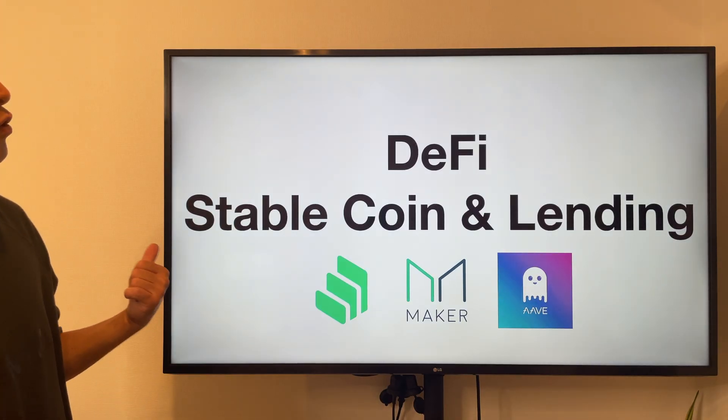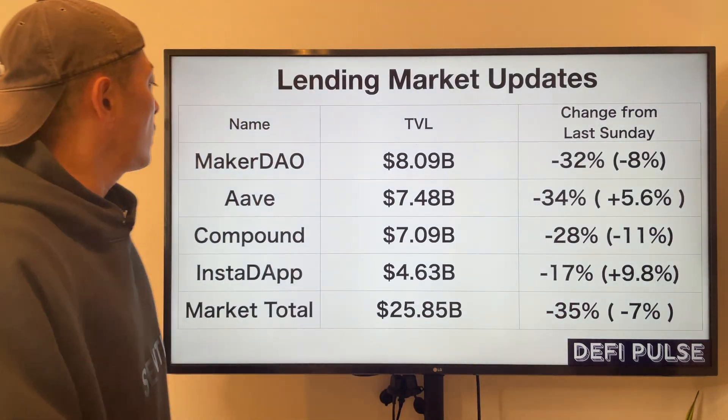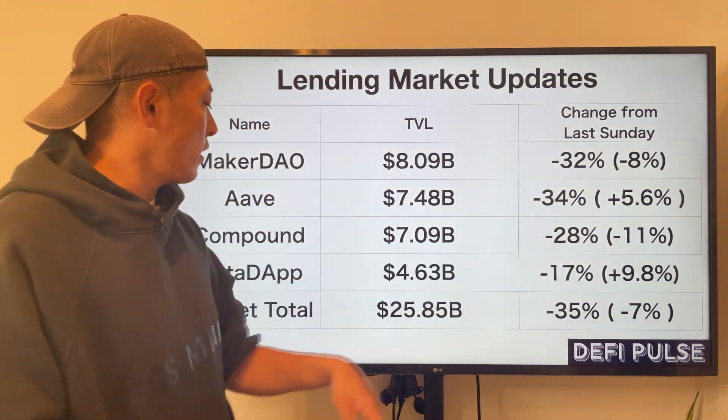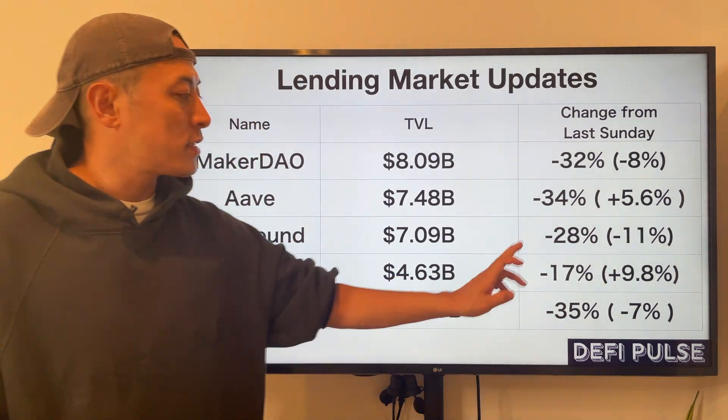DeFi stablecoin and lending stats: total market TVL is minus 34%, Maker minus 32%, Aave minus 34%, Compound minus 28%, and Instadapp minus 17%.